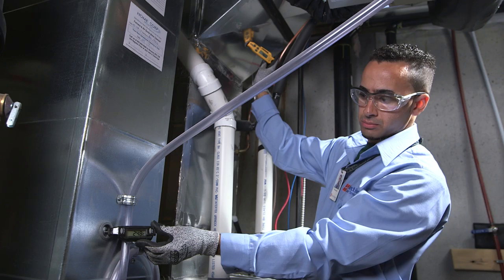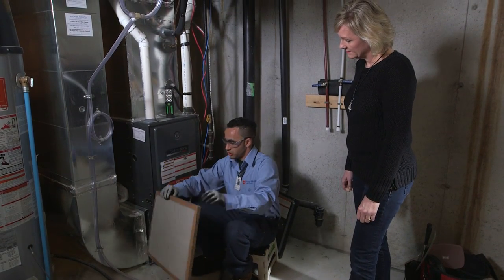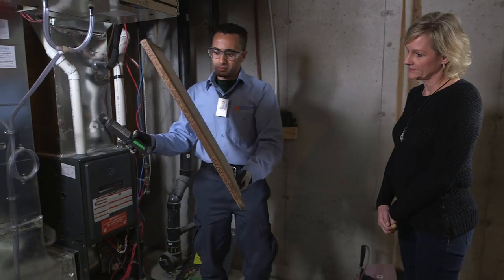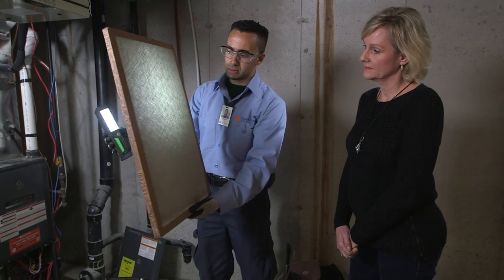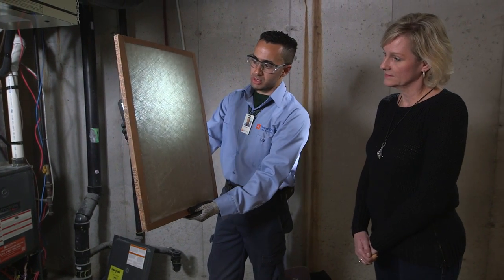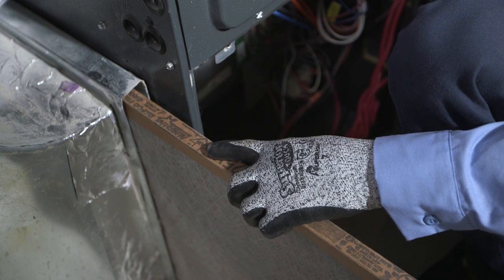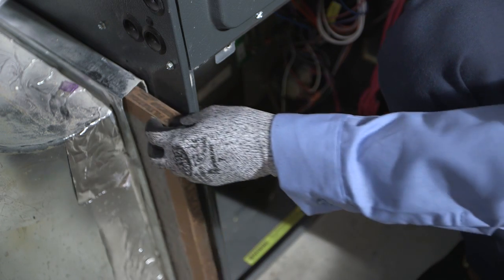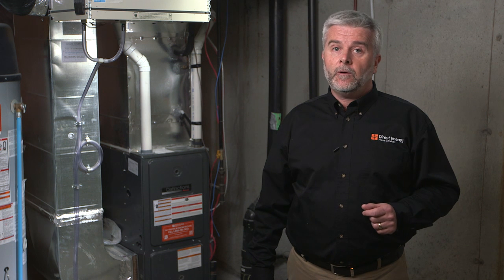Since proper airflow is important for any heating and cooling system to operate efficiently, the filter will be inspected. It's important that in between maintenance visits, your furnace filter is replaced on a regular basis to ensure there are no blockages to airflow. Blockages force your fan motor to overwork, which uses more energy, can cause damage to your system, and significantly raise your utility bill. We recommend replacing a standard filter at least every three months, and even more frequently if you have pets or smokers in your home.